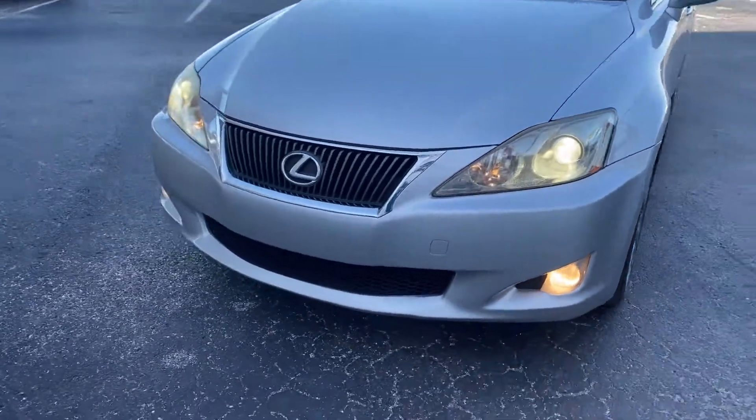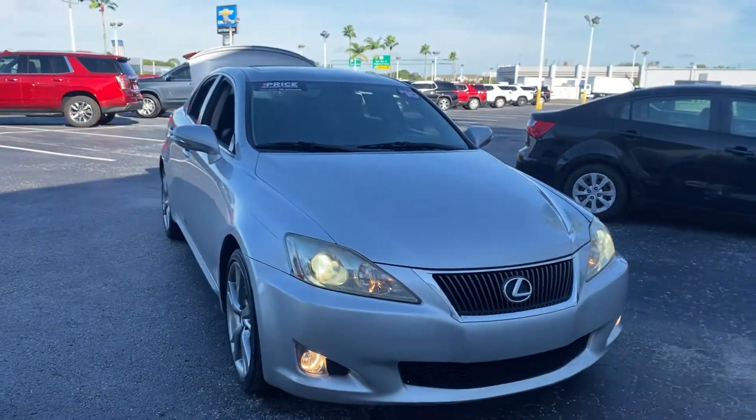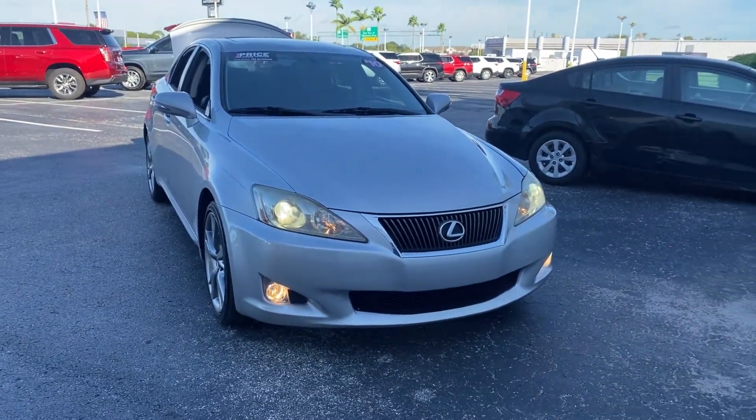Like all pre-owned vehicles at AutoNation Chevrolet, it has a five-day, 250-mile money back guarantee.